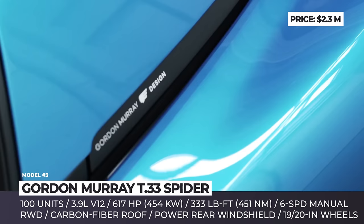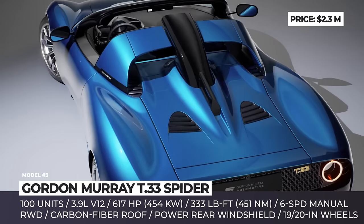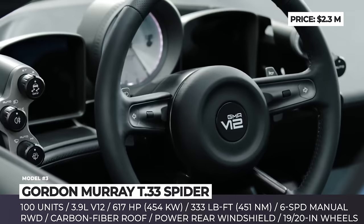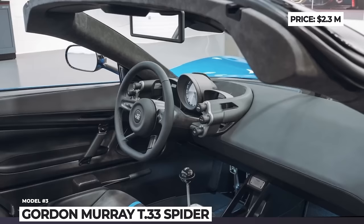The Spyder also retains the coupe's two rear-hinged storage compartments hidden in the door frames. The heart of the supercar is a naturally aspirated 3.9-liter Cosworth V12 engine that makes 617 horsepower and 333 pound-feet of torque, mated to a six-speed manual transmission.